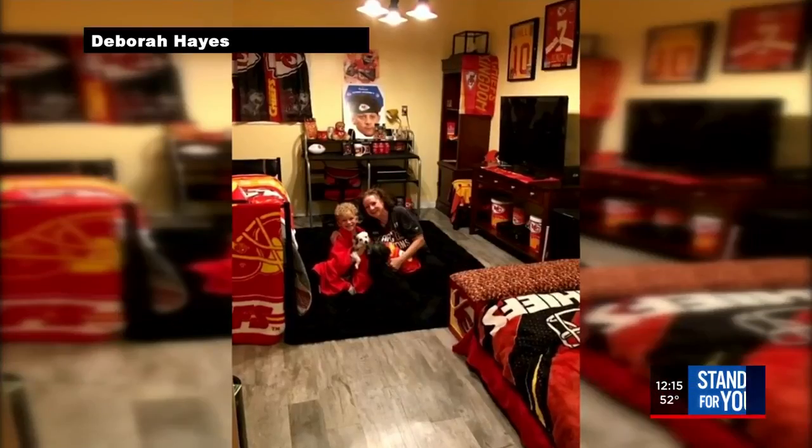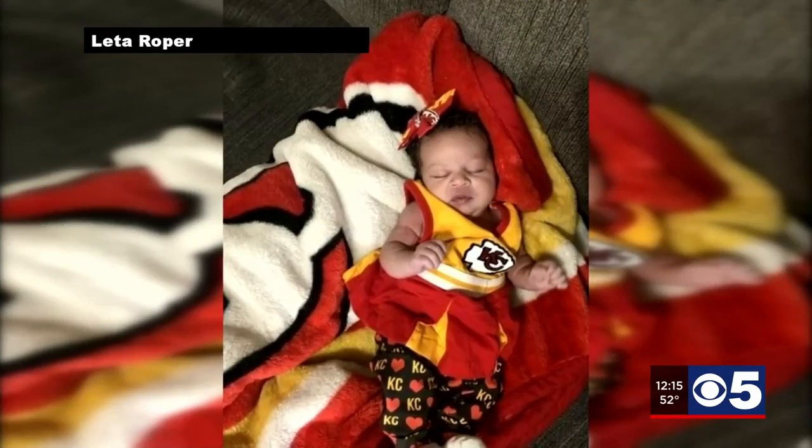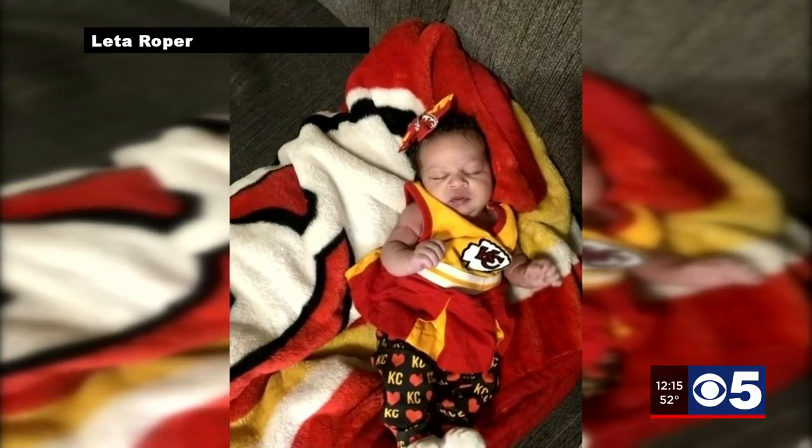Chiefs fans are showing off their swagger before playing a rival. Check it out here. These are KCTV5 super fans — super cute fans there.